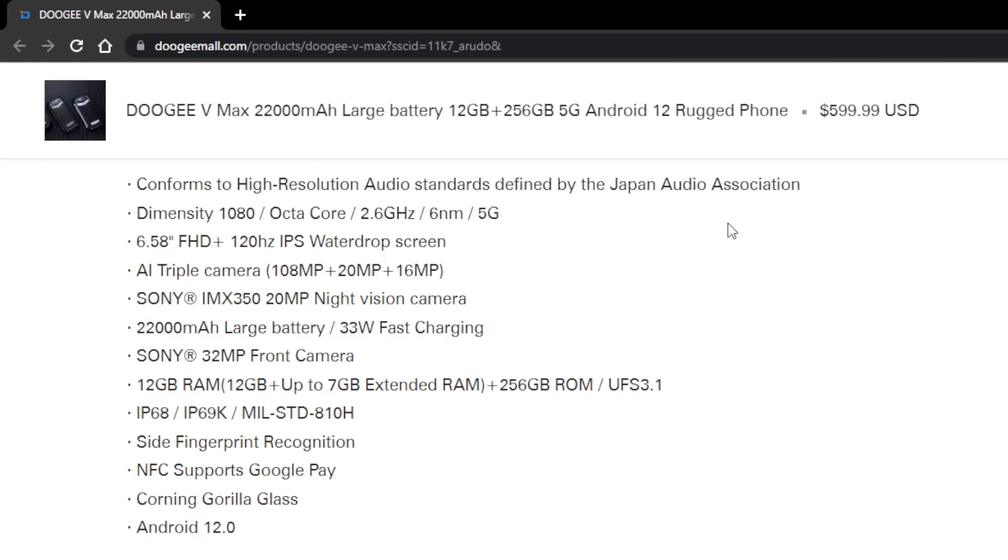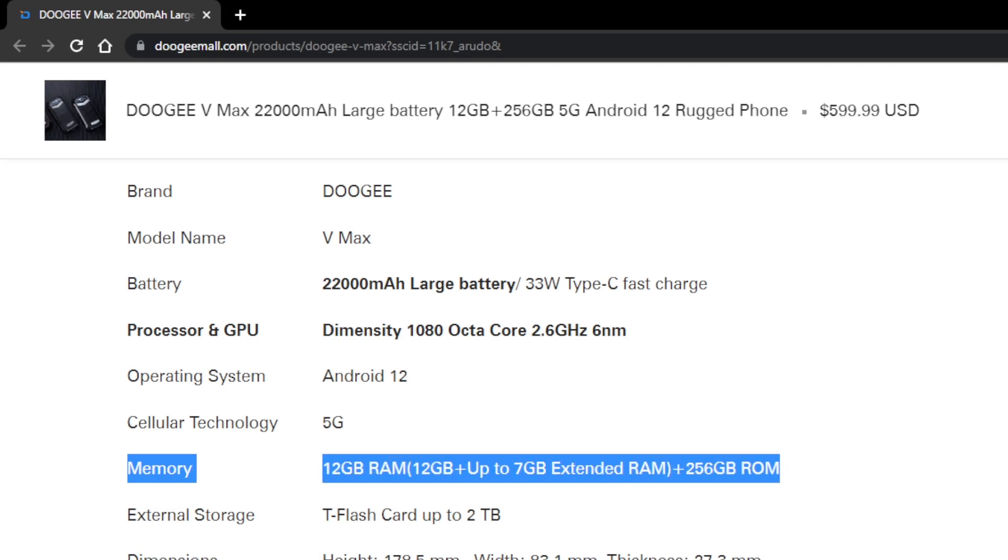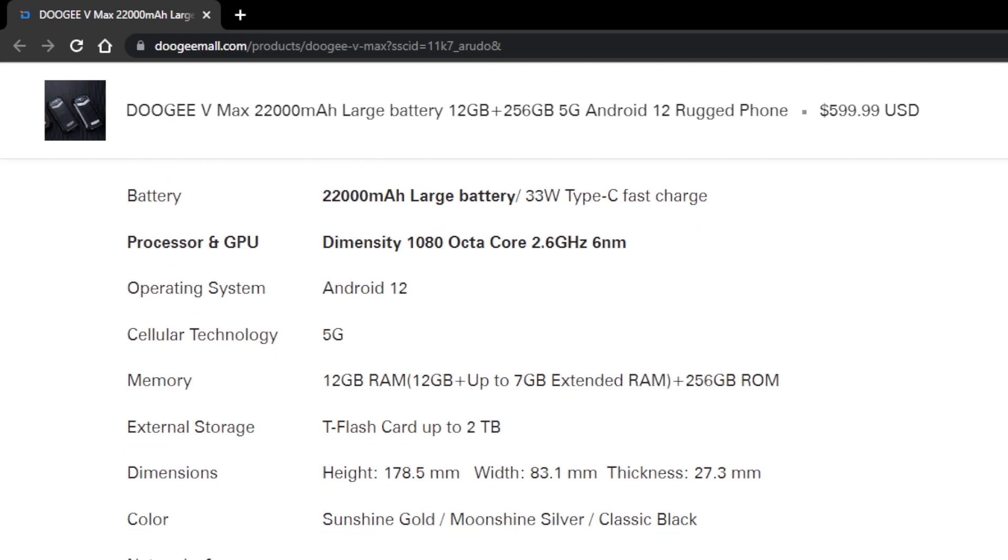Now let's get back to the Doogee VMAX. The VMAX has got 12GB of RAM on board and 256GB of internal storage that can be expanded up to 2TB. It does have up to 7GB of virtual RAM, for anyone out there who doesn't think that virtual RAM is a total marketing scam.